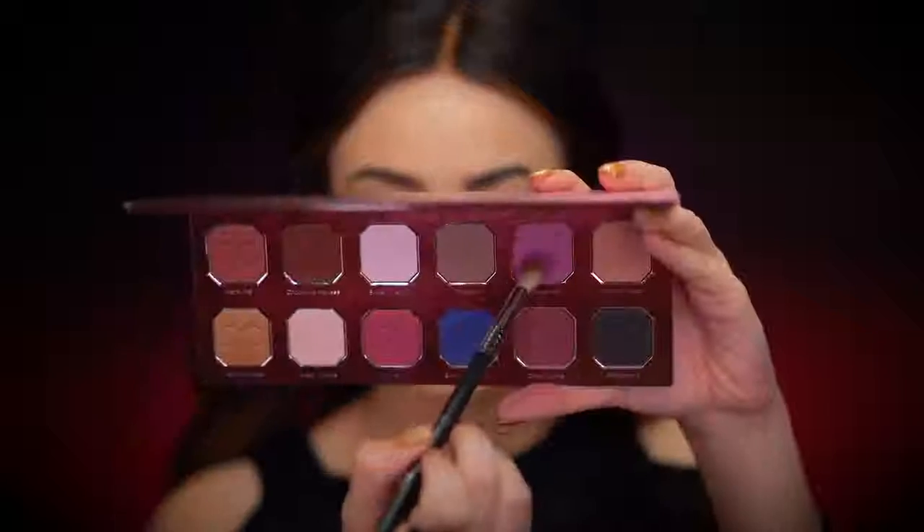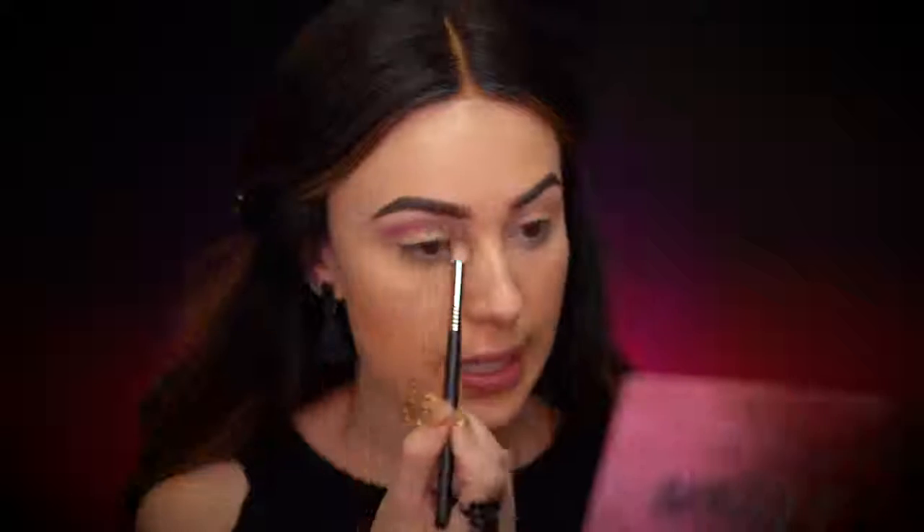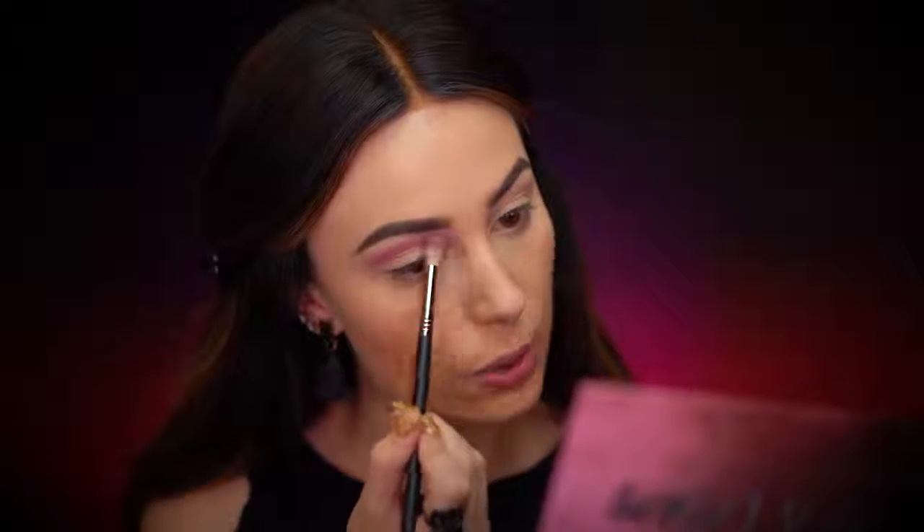I already primed my eyes with some concealer and set it with powder, so we're jumping right into the eye look. I'm doing a half cut crease today. I want to pick up something that will pop the eye, blend into the crease, and use predominantly berry shades. First I'm going to grab the color Bittersweet and start blending that right into the crease, lightly bringing it into the inner corner of the eye.